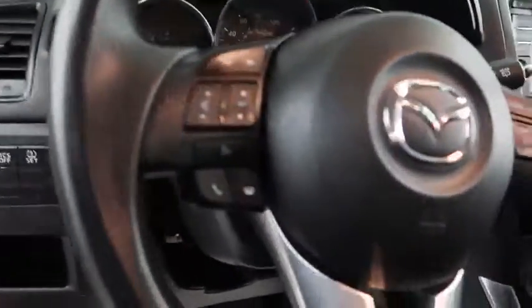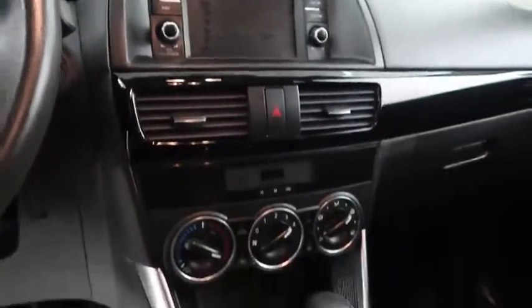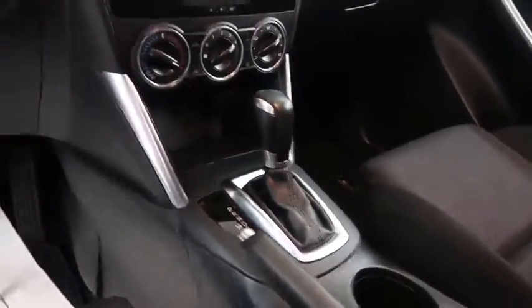Audio, Bluetooth, and cruise controls are mounted here. Full touch screen that includes your stereo. Climate control and your automatic transmission is here.